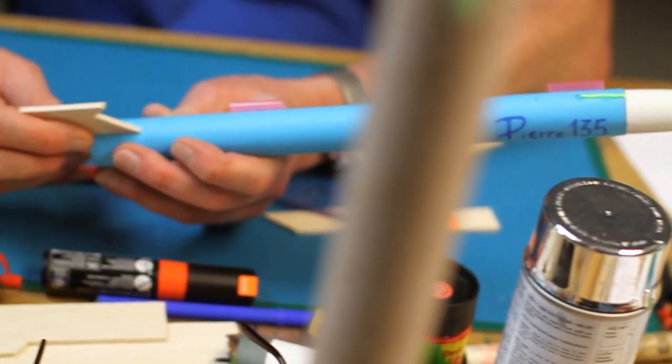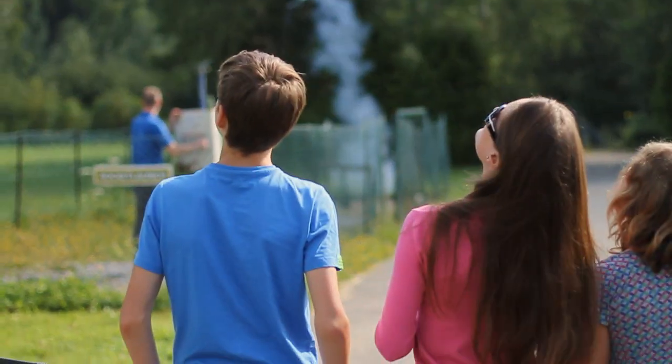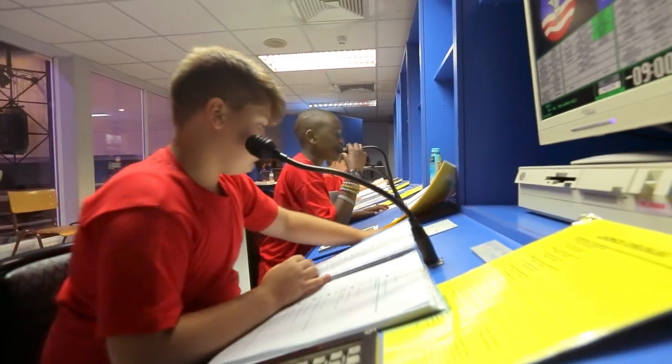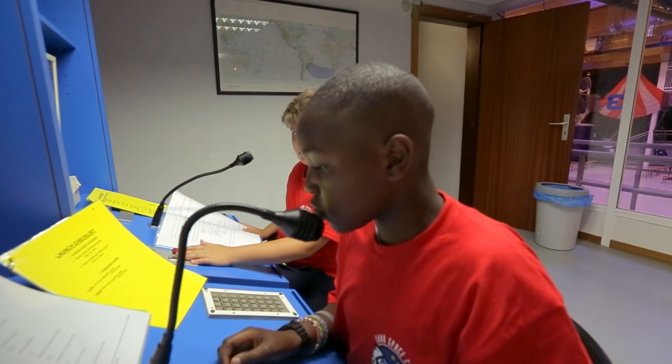Our rocket building workshop will get your pupils grappling with the basic ideas of propulsion. After a few successful tests, why shouldn't they take control of their mission? And indeed the controls of a space shuttle — they will have to follow procedures to the letter.